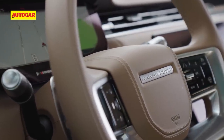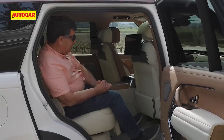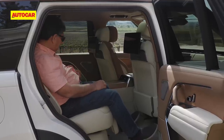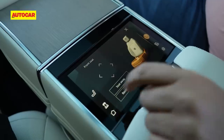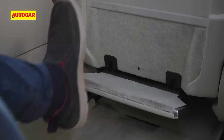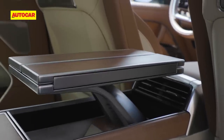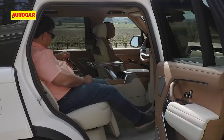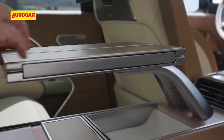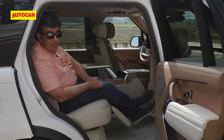Look at that legroom! This is the extended wheelbase four-seater SV version and it is very plush. Press of one button to recline, the front seat moves forward and you can really stretch out. Let's pop the table open — this is Range Rover airways.